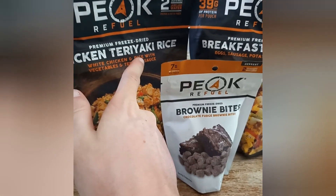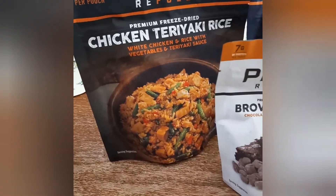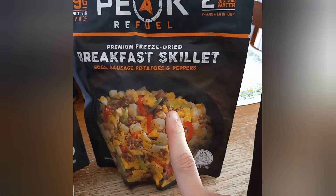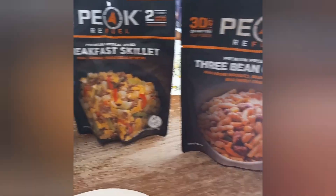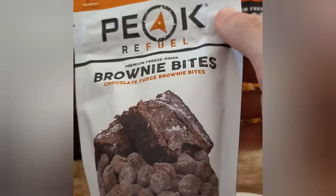You can find a wide variety of these — like the teriyaki chicken and rice, which is a great meal in a survival situation. The breakfast skillet is so filling and you're getting a bunch of calories. There are two servings in each pouch — how can you go wrong? There are also two servings in these brownie bites here.